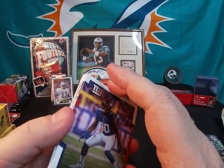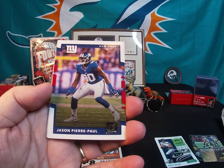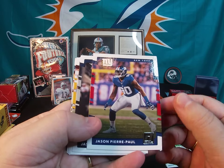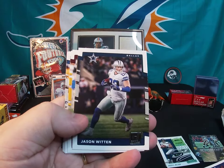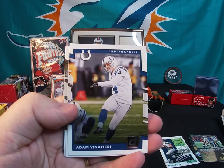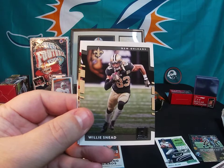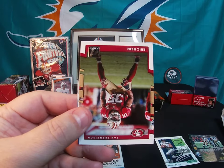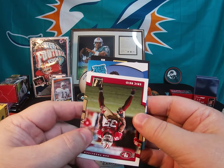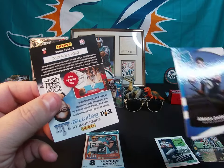Moving on to the 2017 Donruss — I think you can find a Patrick Mahomes rookie in this set, so maybe we'll get lucky on that. There's a Jason Pierre-Paul, Jason Witten, Zach Brown, Adam Vinatieri, and a throwback Rich Cannon, Willie Sneed, Eric Reid. And who is our rated rookie going to be? Not a Pat Mahomes — it's Amaro Darbaugh. Yeah, that's my luck right there.